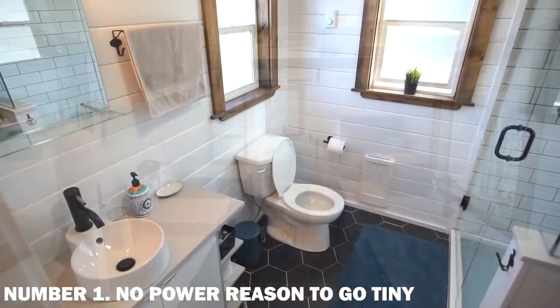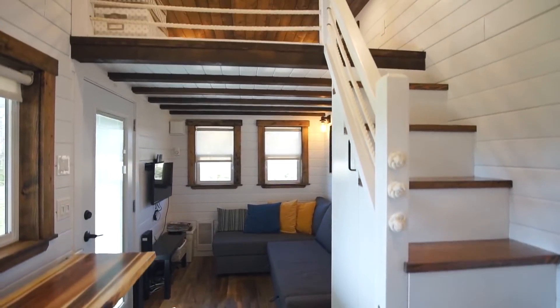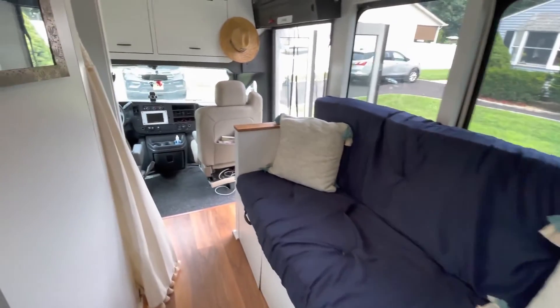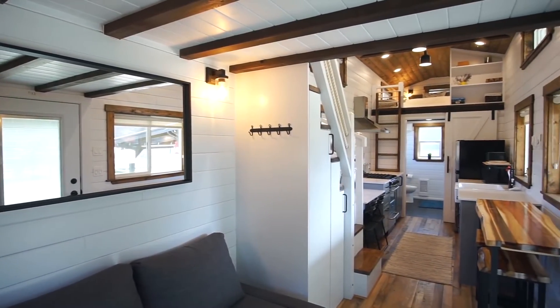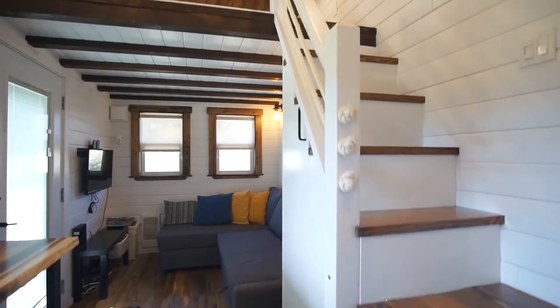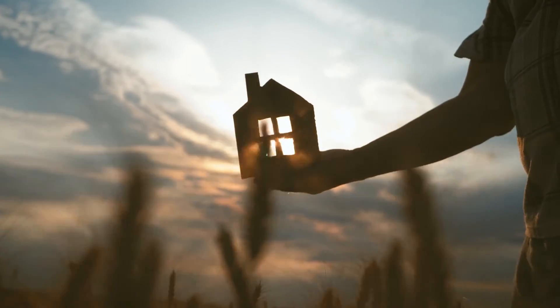Number 1: No Compelling Reason to Go Tiny. A tiny house is a great tool for achieving a goal, so think about what you want out of life and how a tiny house can help you achieve it — consider what kind of lifestyle you desire and your long-term goals. The majority of individuals spend their lives working to pay off their mortgage, heat their home, and fill it with things. You can turn this situation around with a tiny dwelling. Rather than living for your house, your house assists you in living.